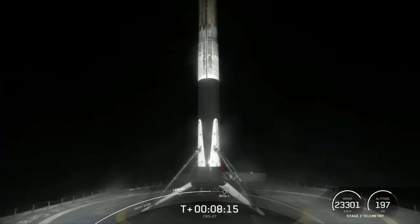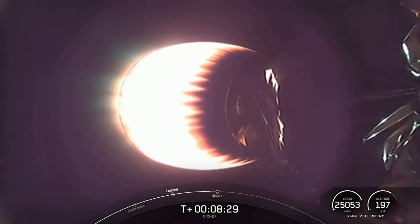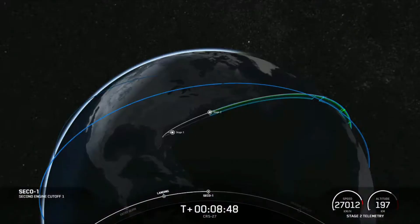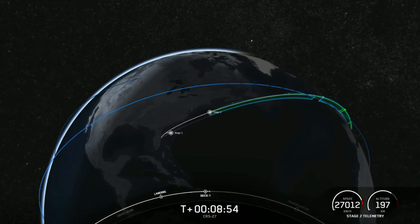As mentioned previously, today's recovery operations are being managed by an all-female recovery team, and this is a really cool moment for the industry and space. There's that call out that stage 2 FTS is saved. We should have second stage engine cutoff here shortly. SECO — there's that call out of SECO, nominal orbit insertion.